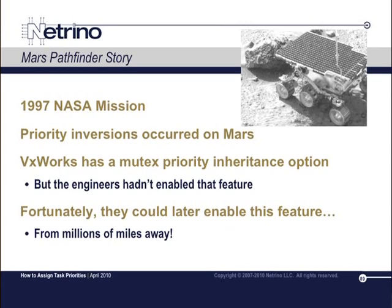It had solar panels, it had computers, it had communication capabilities back to home. It also had an ability to do some science, where it would scoop up dirt, analyze it, things like that. Not as sophisticated as the later missions, but the first one to take color photos and things like that.